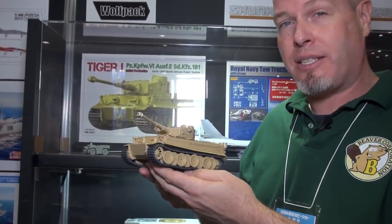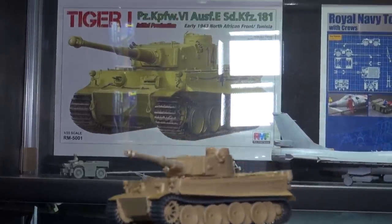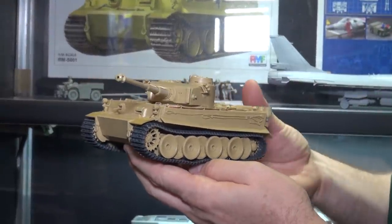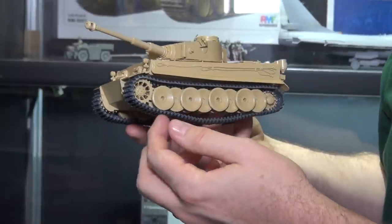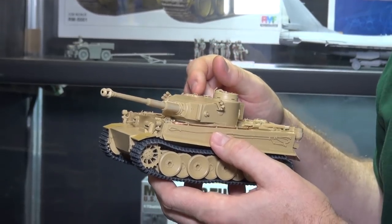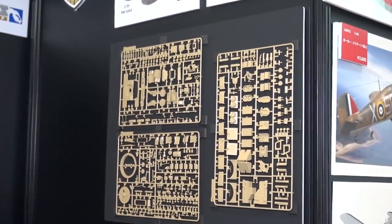Here's another brand new maker that just exploded on the scene: Rye Field Model from China, with their very first release — an excellent Tiger 1 in 1/35 scale. It features working suspension and is an early 1943 North Africa Tunisian version. One of our staff built it and said it was a dream to build. It's got individual link tracks, working suspension, and lots of detail — the only thing it doesn't have is an interior.